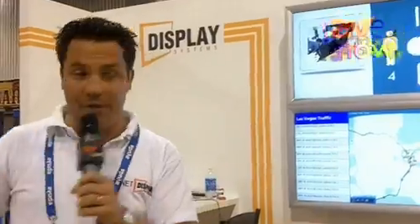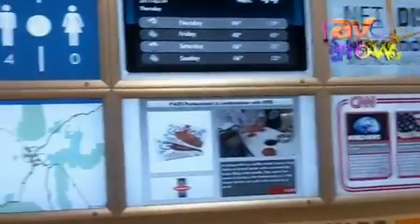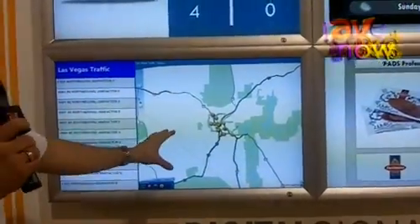What's the difference between us and some other competitors? You can link to every application and database in the world existing, and you can do this in a very easy click-drag-and-drop dummy-proof way. What you can show here for example is we immediately live linked to an embedded website of the Las Vegas traffic information.